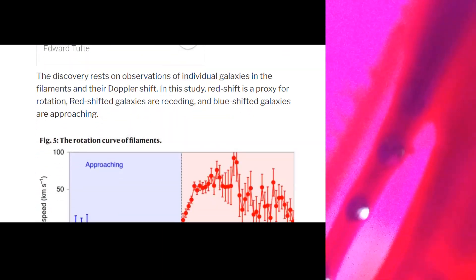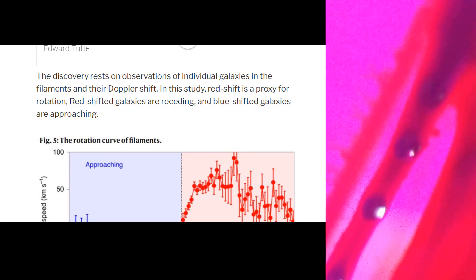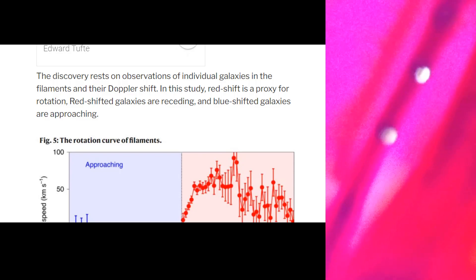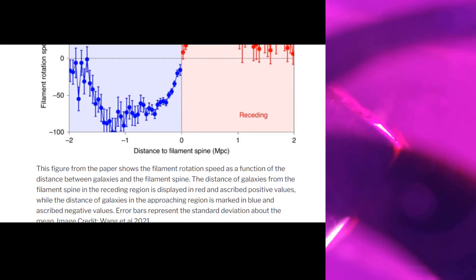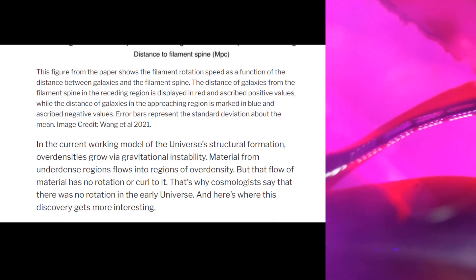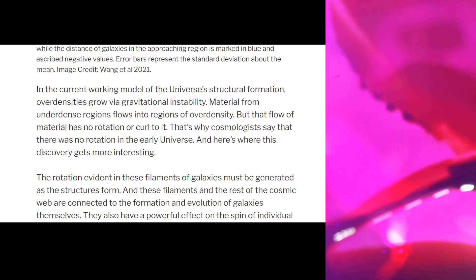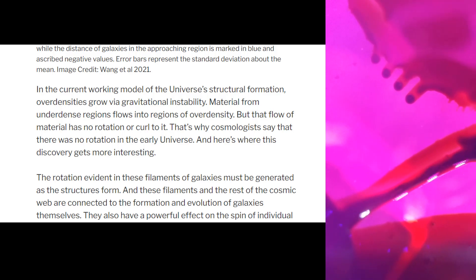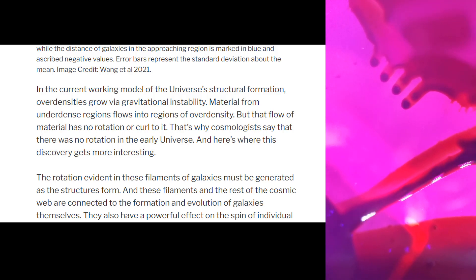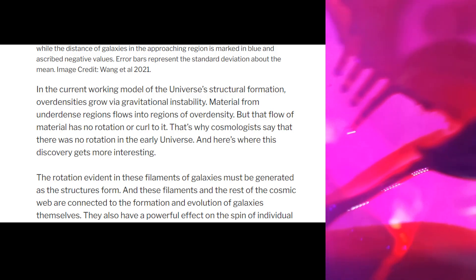The discovery rests on observations of individual galaxies in the filaments and their Doppler shift. In this study, redshift is a proxy for rotation — redshifted galaxies are receding and blueshifted galaxies are approaching. In the current working model of the universe's structural formation, over-densities grow via gravitational instability. Material from the under-dense regions flows into regions of over-density, but that flow of material has no rotation or curl to it. That's why cosmologists say there was no rotation in the early universe.